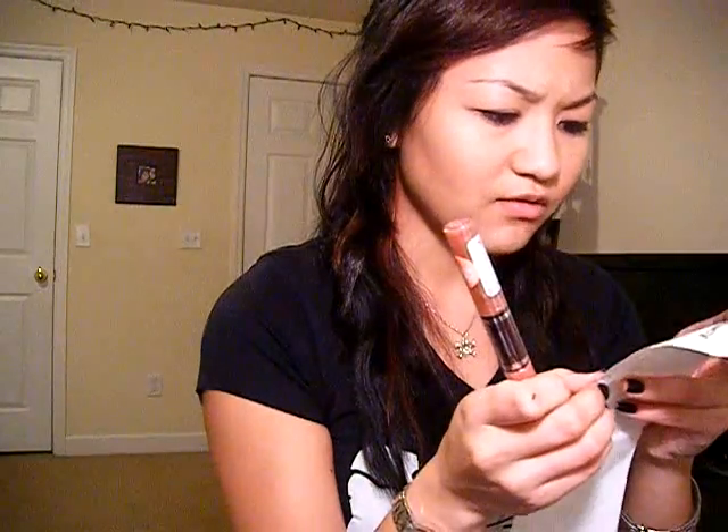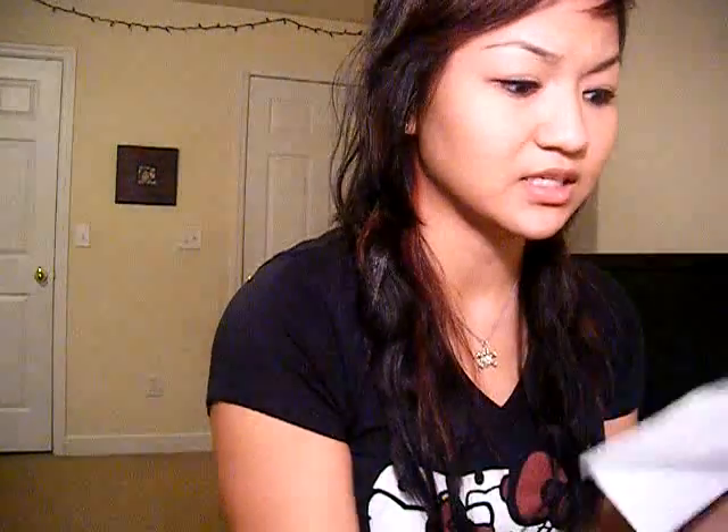This is the Rimmel Kiss and Stay lasting gloss in Lustrous Nude, and I'm excited to use it because I tried one in a pink color and it stayed on forever. This was 70% off, so I got it for $2.19 — I saved $6.60.